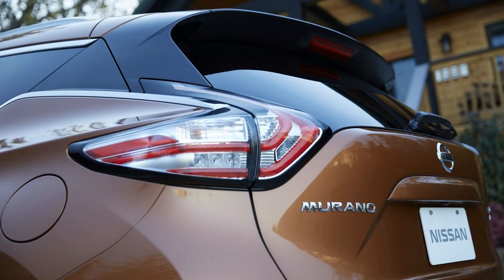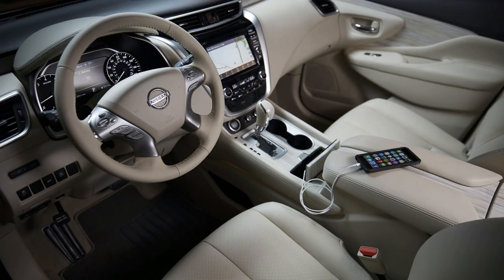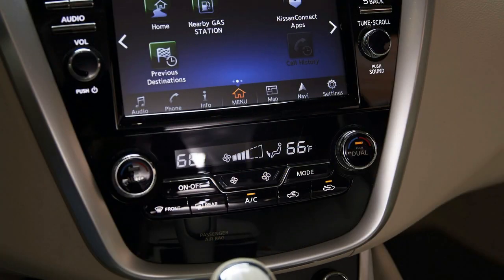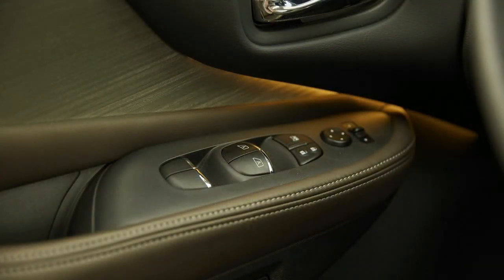After one year with our long-term 2015 Nissan Murano SL, we concluded: the Murano passes my personal test, and does so with a luxurious, quiet, comfortable interior. The exterior styling is bold, polarizing, and conversation-starting. It drives well and is reliable, and although it never hooked me emotionally, I would have no qualms about recommending one to friends and family.